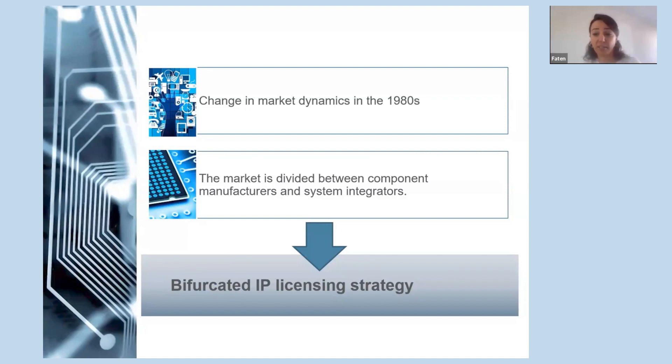Dolby changed its intellectual property strategy to better suit the changing market dynamics in the 1980s in order to maintain its competitive advantage and to answer the demand of the consumer electronics markets. The original licensing structure was no longer appropriate because the market had become more divided between component manufacturers on one part and system integrators on the other. To combat this, Dolby created a bifurcated IP licensing strategy that allowed them to license their technology in a beneficial way to both component manufacturers and system integrators.